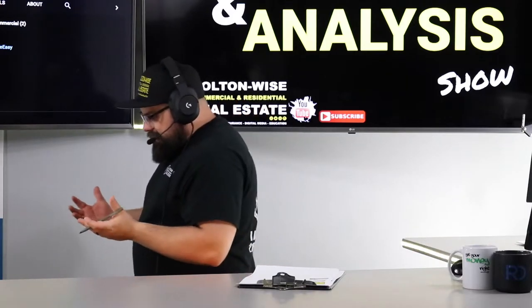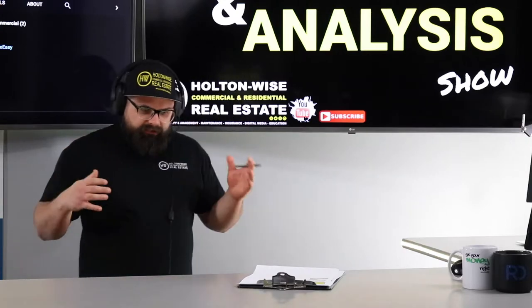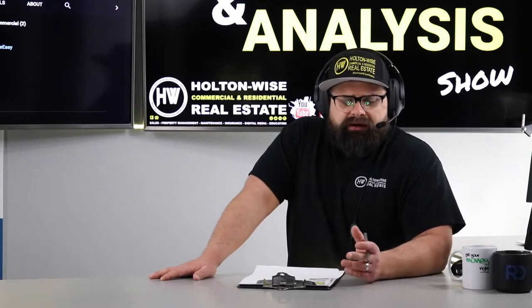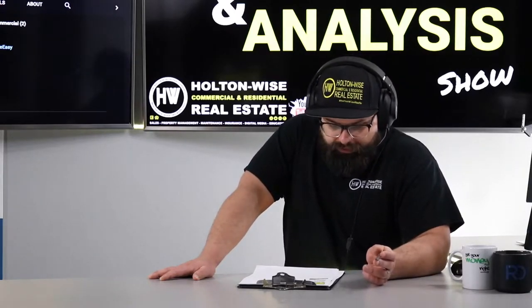My client today is a guy by the name of Our Money. Me and Our Money, we've been working together for quite some time. We're probably in like the 25 to 30 video range of properties I've looked at for you. We've done several deals, closed a few. We got a few in escrow and you shot me this other property that I'm pretty familiar with.